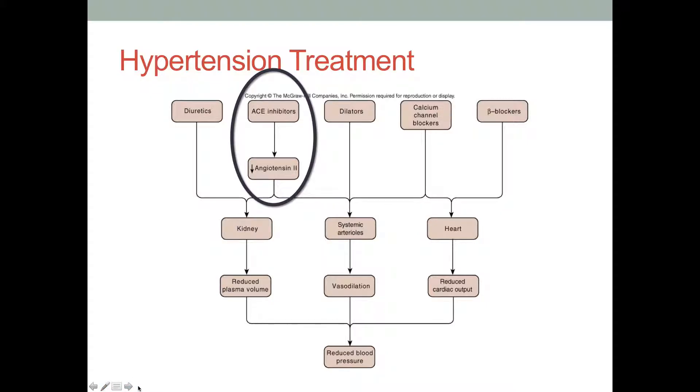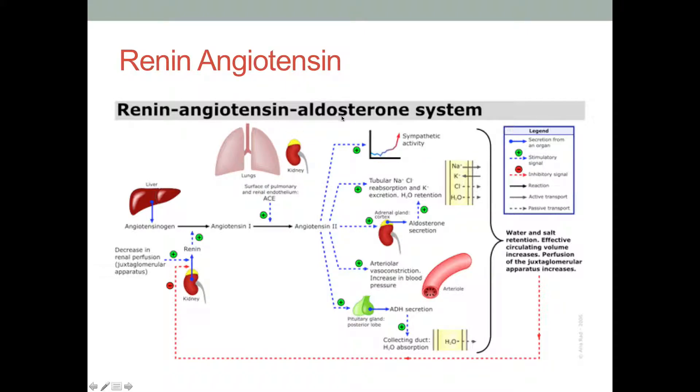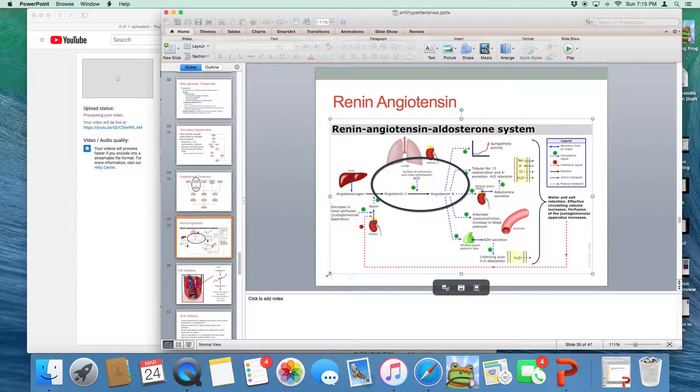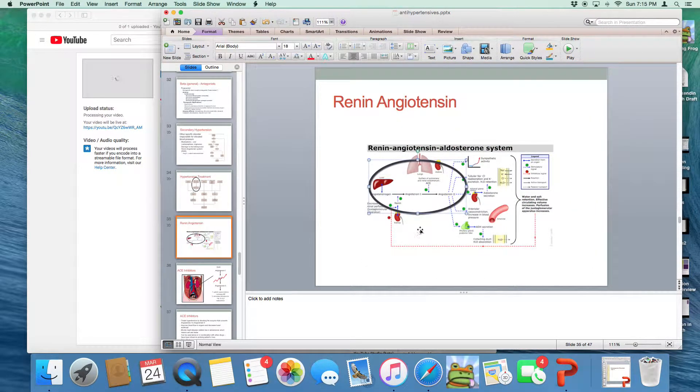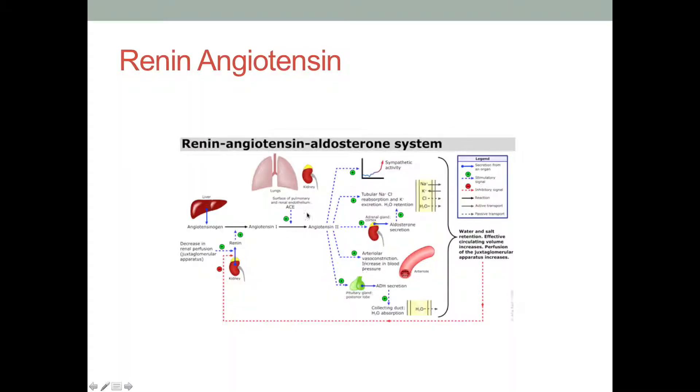First we're going to go over ACE inhibitors. The renin-angiotensin-aldosterone system is one of my favorites because it's really everything in the body working nicely together. When the kidney senses ischemia, there are cells in the kidney called JG cells — juxtaglomerular cells — and their job is to sense lowered blood flow.